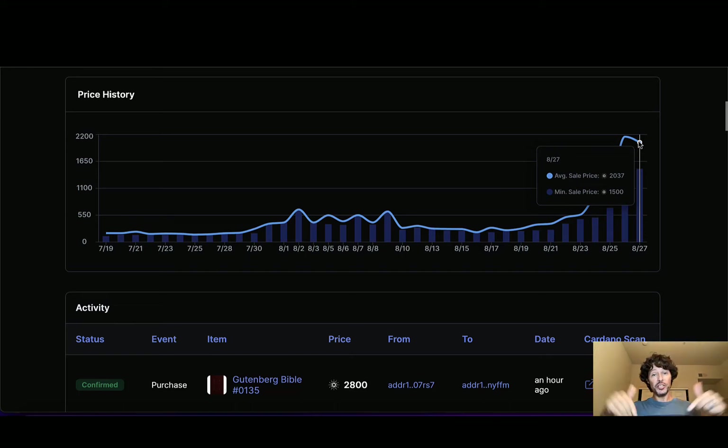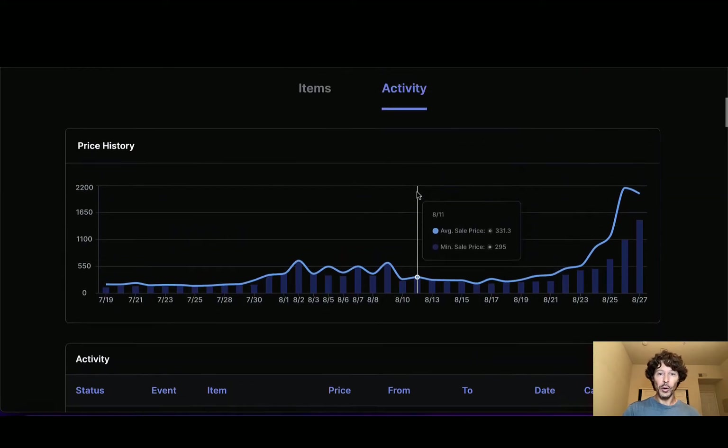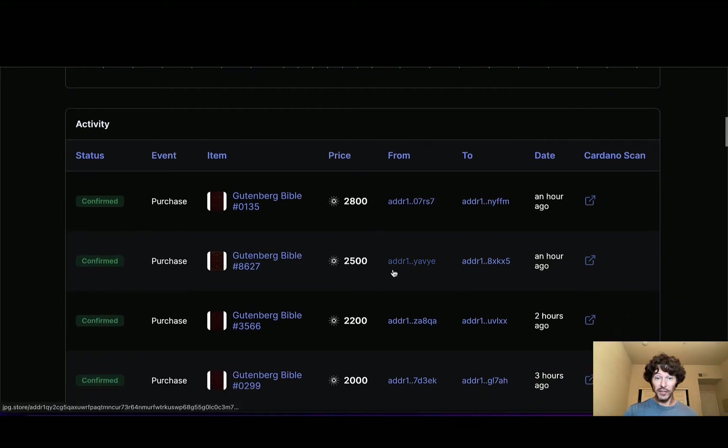Nothing I cover on this channel is direct financial advice — simply my take and what I'm looking at and what I've actually done. So again, I bought myself a Bible. Pretty good investment at this point. The floor is at 2,580 ADA and it jumps pretty quickly. Let's look at the sales here: 2,800, 2,500, 2,200, 2,000. The floor got as high as 3,000 — this was just yesterday as of the making of this video.